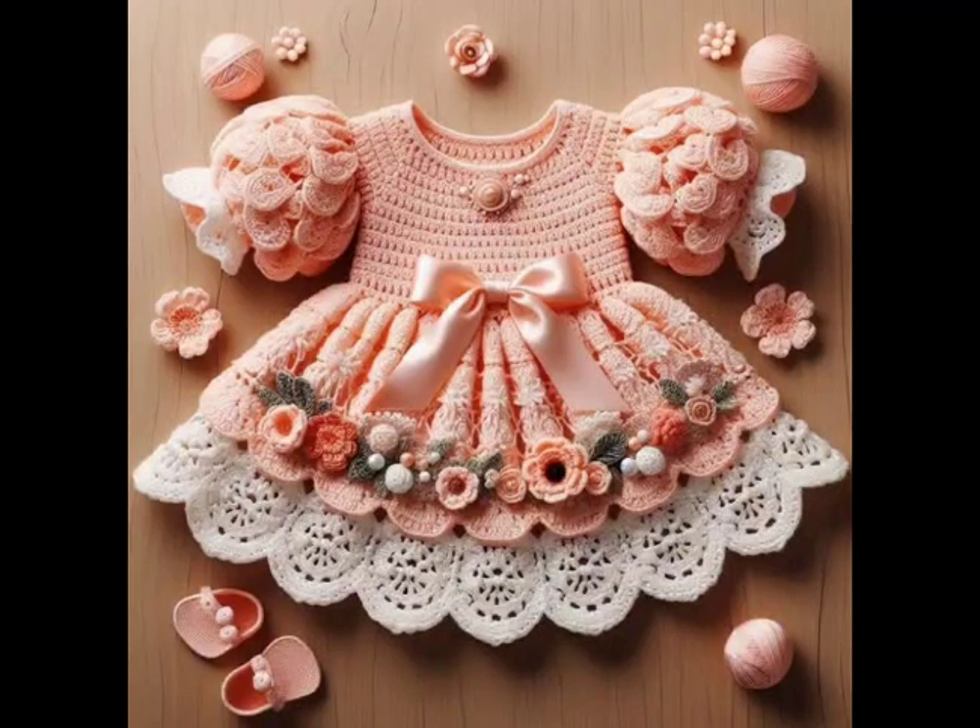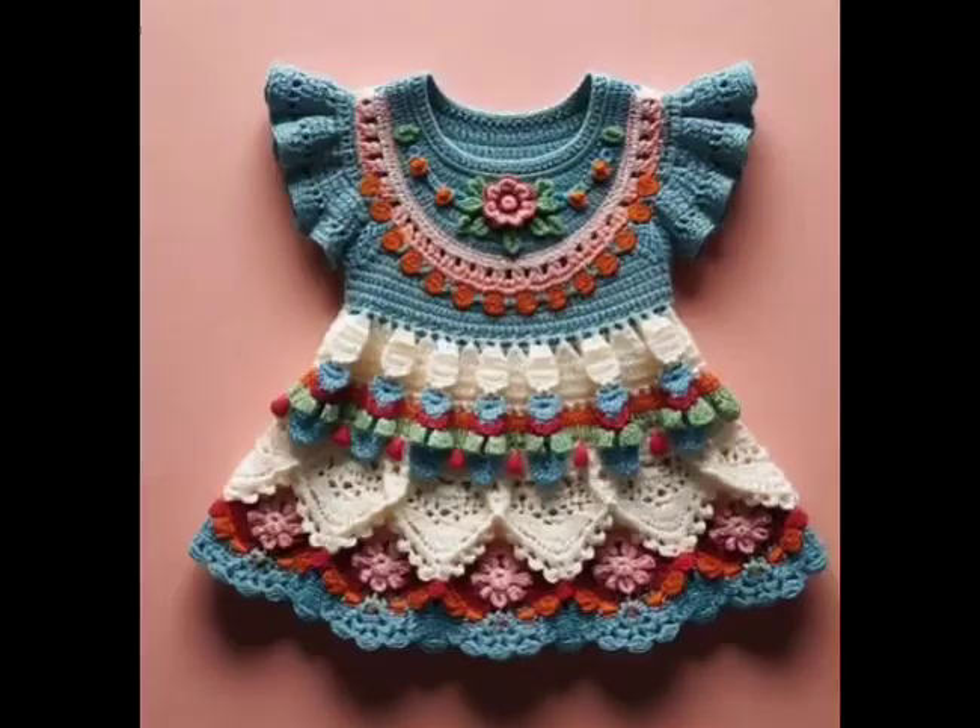For something truly special, try a patterned frock with embellishments. Incorporate flowers, bows, or buttons into the design for a whimsical touch.